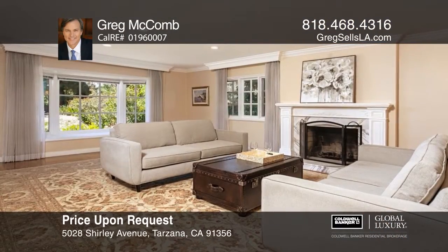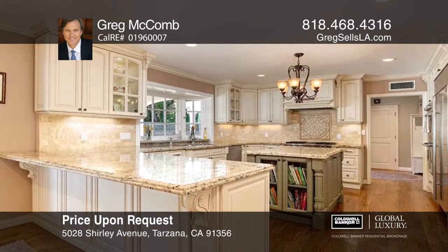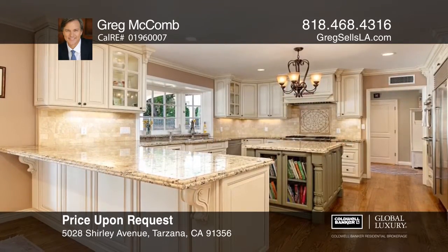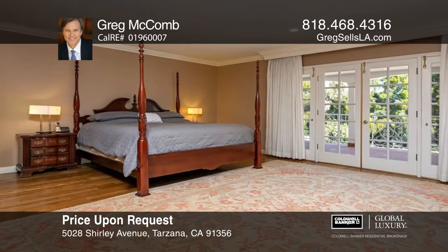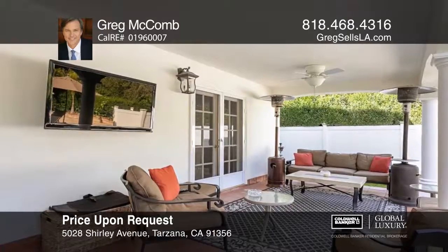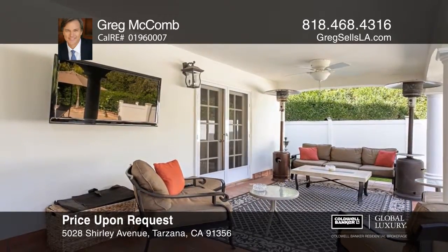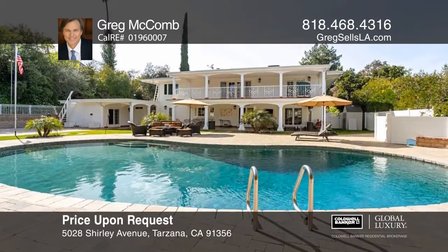This four-bedroom colonial Tarzana home is situated in the hills. The living room greets you with a beautiful marble fireplace, and the beautiful island kitchen has been newly renovated. Relax in the master suite that offers a fireplace and a large tub. There's an extensive second floor balcony that overlooks the expansive backyard with a pool and a pool house. See it today with Greg McComb.